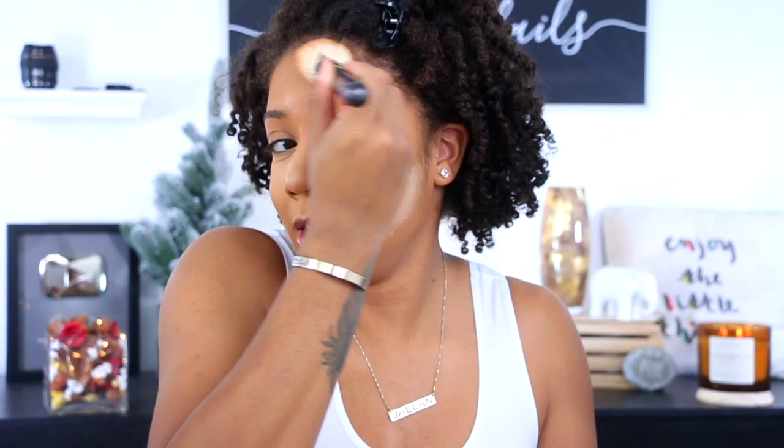I'm gonna use my CoverGirl Vitalist Healthy Powder in 745 and just dust it over in between the concealer area and the lower part. I might add a contouring bronzer but my foundation runs dark sometimes so when I add the other stuff it'll be fine either way.